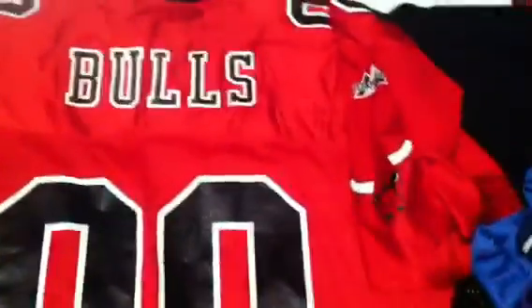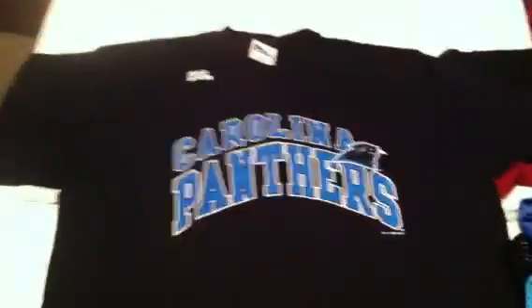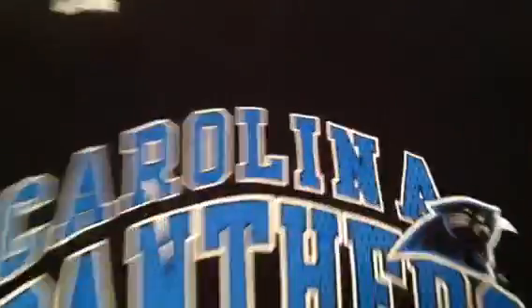This right here is a Chicago Bulls football style jersey made by Majestic — it's got the double zeros, no cracking. Bulls on the back, Majestic, Bulls on the sleeve, bull on this sleeve, Majestic on the front. NBA Majestic, very sick, size XL. This Carolina Panthers Pro Player t-shirt, size XL, very sick. 1995-1996, Carolina Panthers, all black.